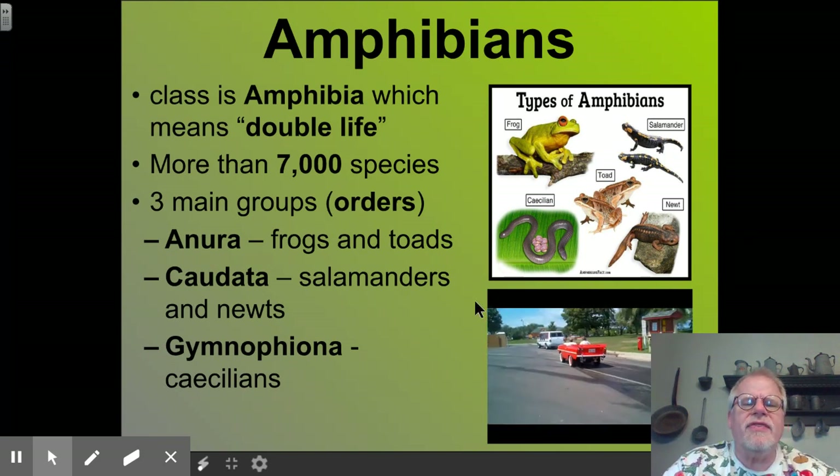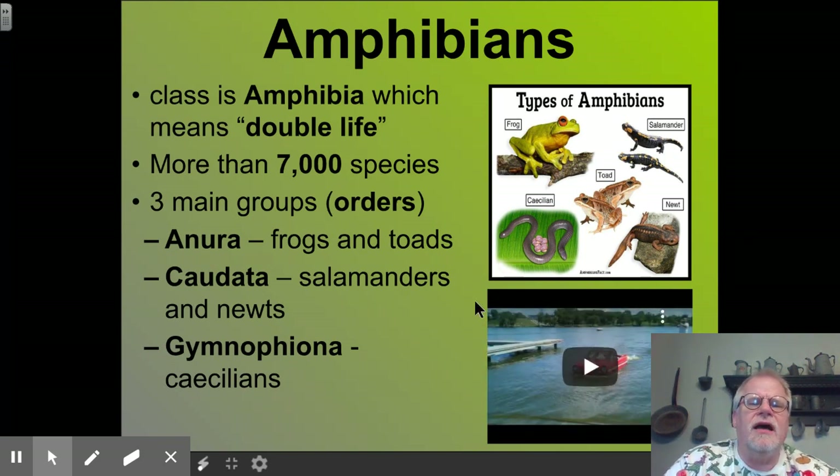There are more than 7,000 species of amphibians, and they are divided into three main orders. The largest order is Anura, which are the frogs and the toads. Then we have Caudata, which is the salamanders and the newts. And then we have the caecilian group called Gymniophiona, which look kind of like large worms or snakes.